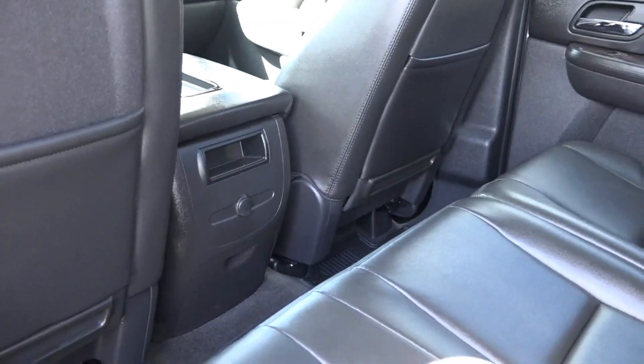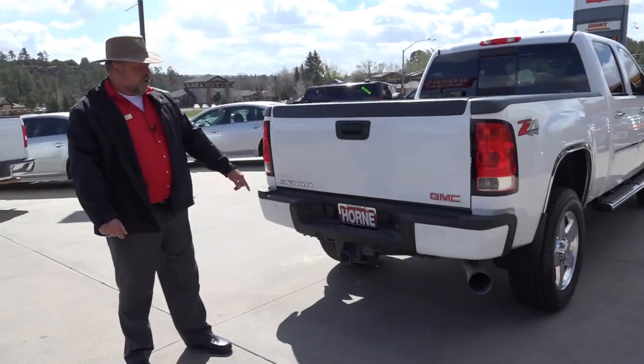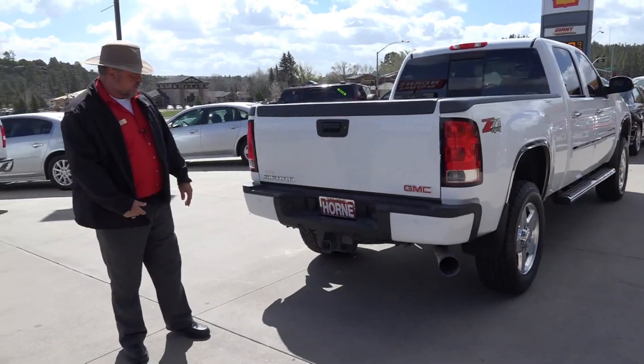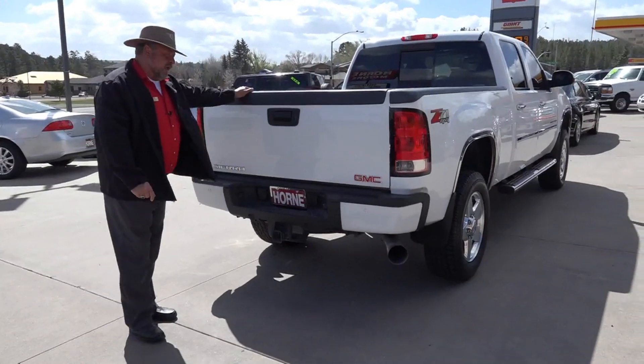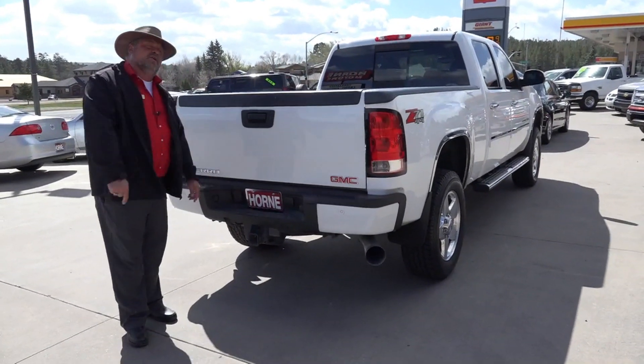This vehicle is ready to go. It has the sliding rear window to open up. You have the full tow package — and we're talking the heavy-duty tow package here, folks. It's got the spray-in bed liner. GMC Z71 Denali edition, right here at Horn Motors.